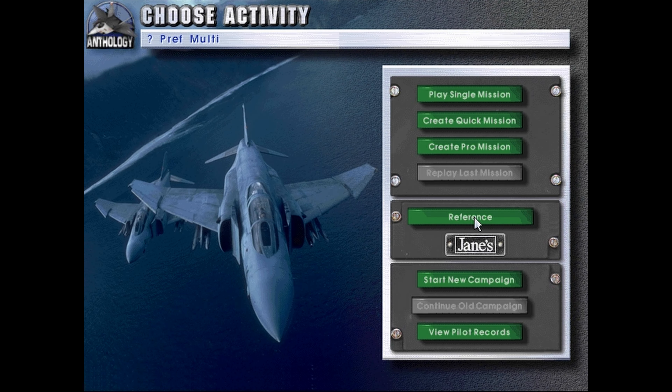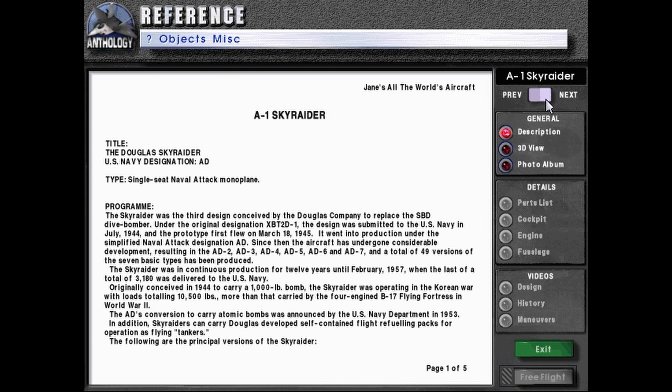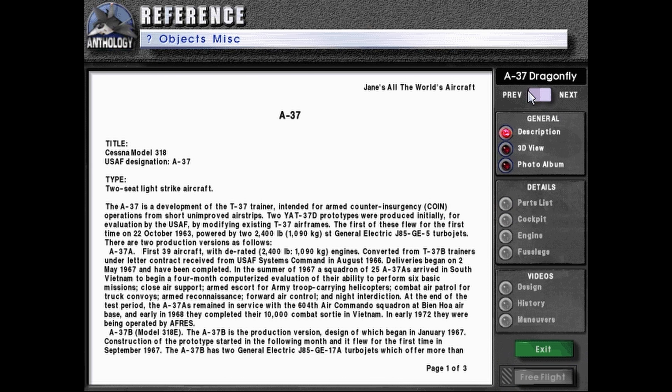Hello, welcome back. Let's play Jane's Fighters Anthology as we continue to go through the reference database. Today we have the A-37 Dragonfly, title Cessna Model 318, USA designation A-37 Dragonfly, type 2C light strike aircraft.